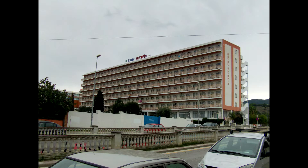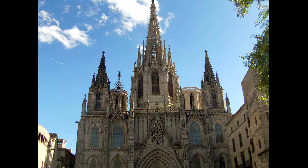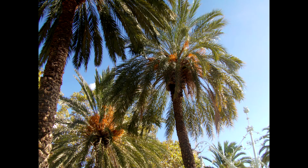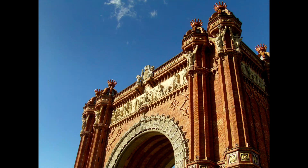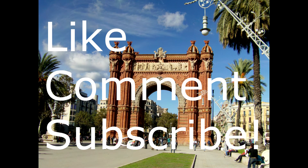I'm going to end the video with some pictures. The first one is of the hotel we stayed in. The second is somewhere in Barcelona. The third is of the cathedral in Barcelona. That's palm trees, Arc de Triomphe, and the final picture of the Arc de Triomphe. Thanks for watching. See you next time.